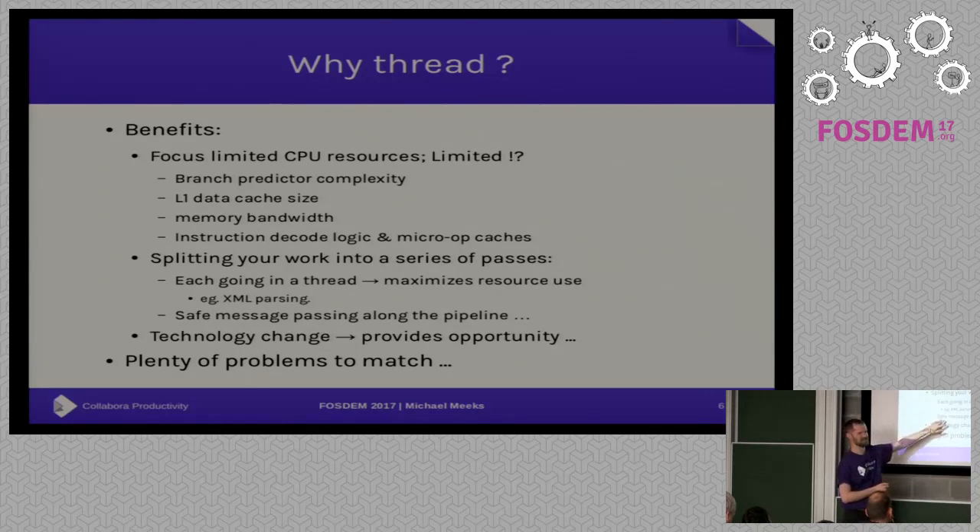That really requires a different way to think about programming. XML parsing — this whole message-passing approach of doing a little bit of work, another little bit of work, parsing these messages along — leads to a very nice, safe world. The only problem is our code is not designed to do that at all. But technology change provides opportunity, and by using threads we can actually beat the competition in interesting ways. We've made it possible to load certain Excel sheets faster than Excel using their own file format, which is something we can build on and expand to lots of other areas.